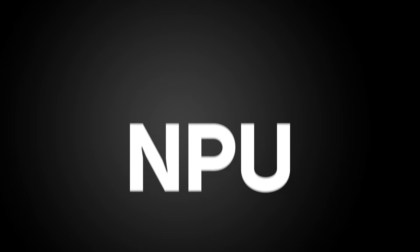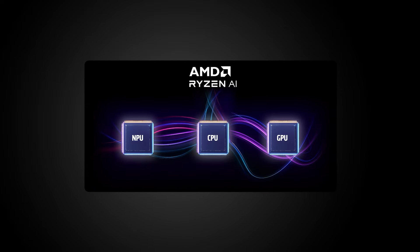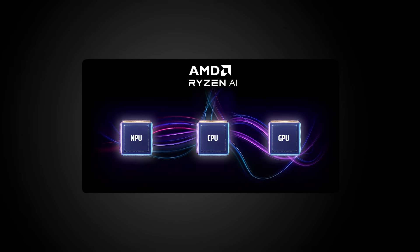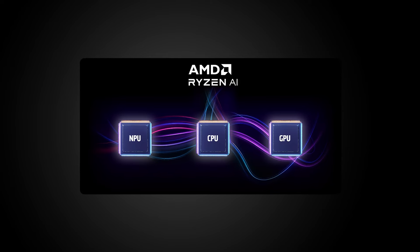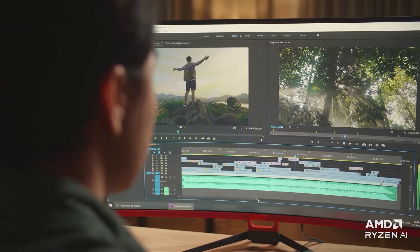So why did AMD break its naming convention and not name these new CPUs Ryzen 7000Gs, like it did with its previous generation Ryzen 5000 or 3000Gs? Well, the answer is the NPU — Neural Processing Unit — which sits alongside the CPU and GPU. The NPU's job is to accelerate AI workloads, which are being increasingly added to content creation applications.